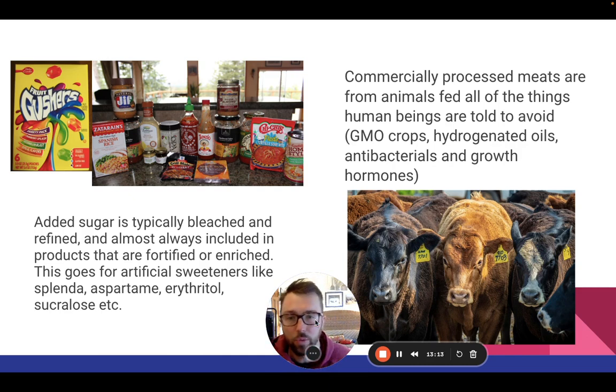Usually everything in those products — even soups, peanut butters — they are all laden with processed oils, added sugars and sweeteners. This goes for artificial sweeteners as well.